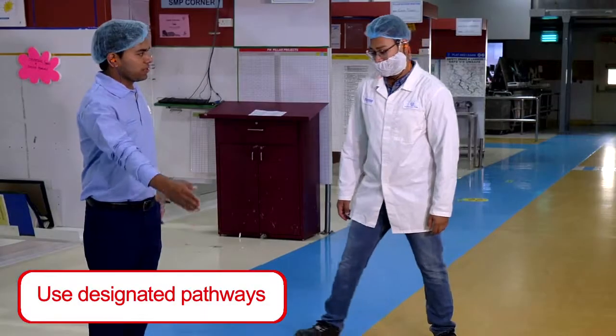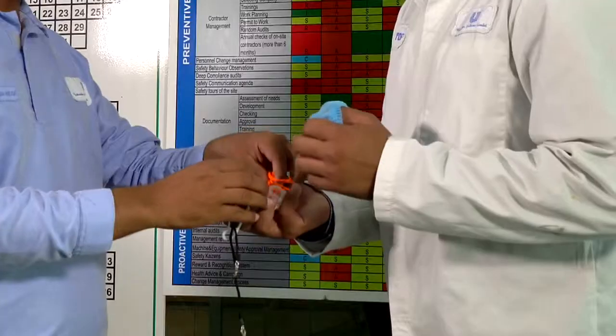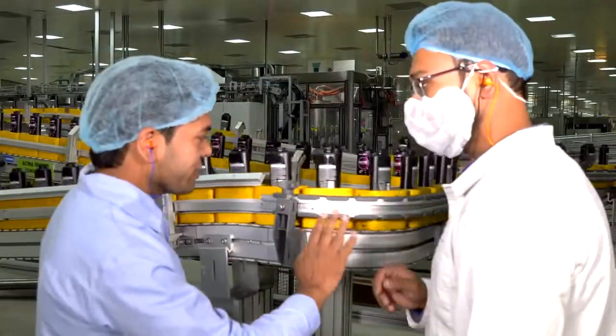While in the plant, you should walk on designated pathways and ensure use of personal protective equipment provided by your host to ensure your personal safety. You should hold the hand railing while using the staircase. You should not touch any equipment during a plant round.